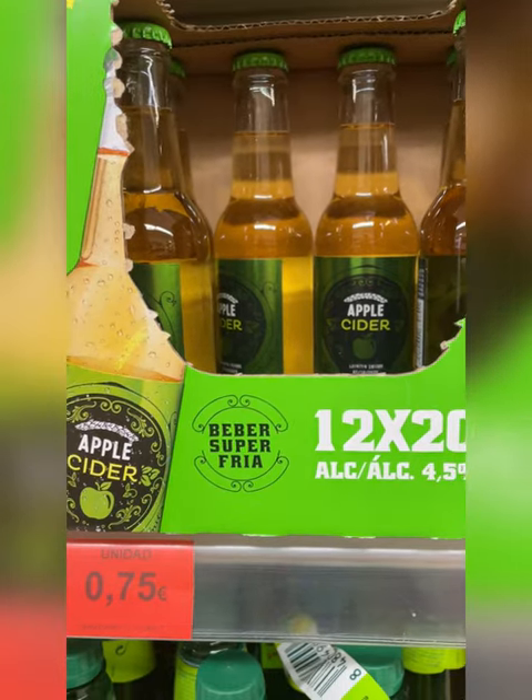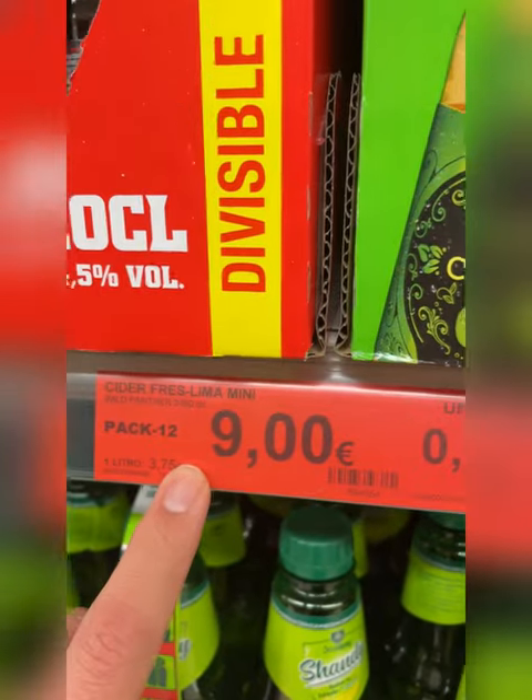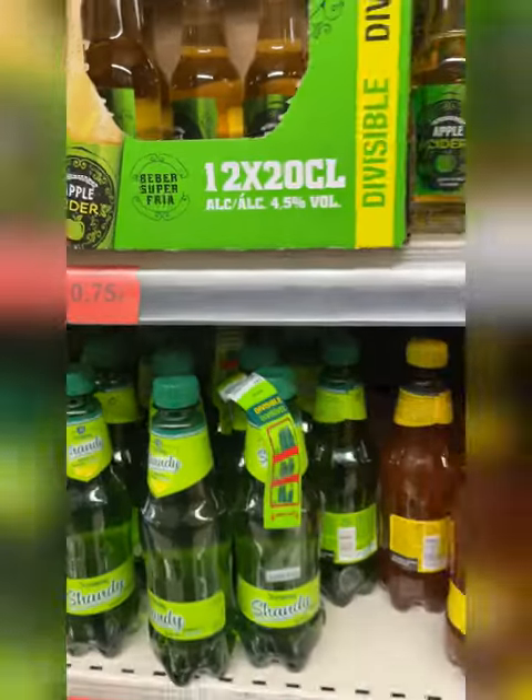Then we move up — we've got some ciders: apple, strawberry, different flavors. These run about 75 cents per bottle, but these are just the little tiny bottles.